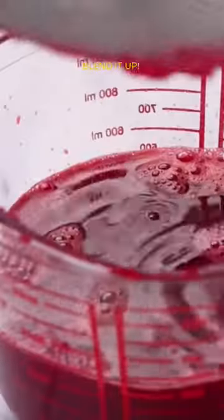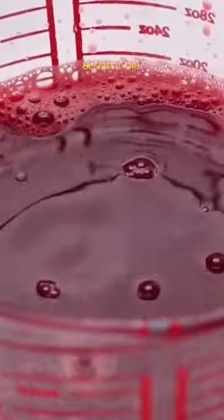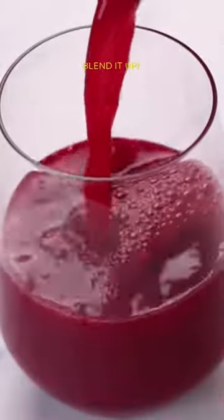This beetroot smoothie is your shortcut to healthy, radiant skin. Want more tips to keep your skin shining bright? Hit that subscribe button. Feeling the glow? Smash that thumbs up. And in the comments below, tell me your favorite way to make your skin happy. Let's get glowing.